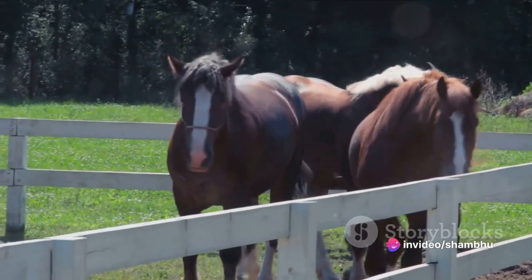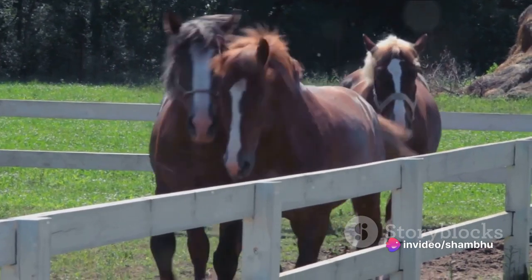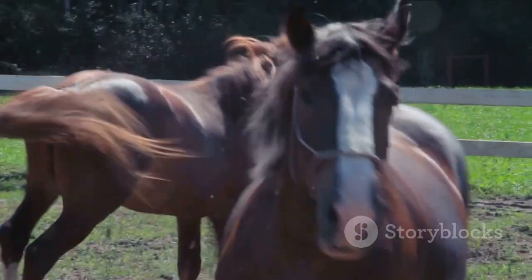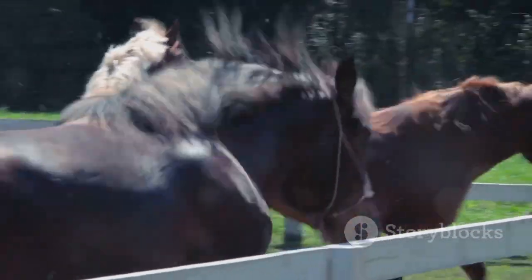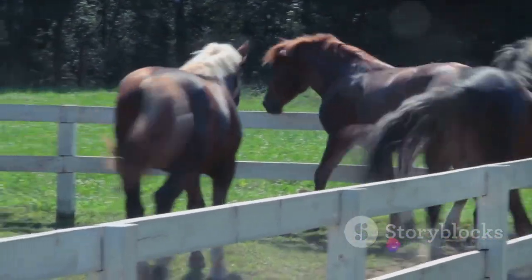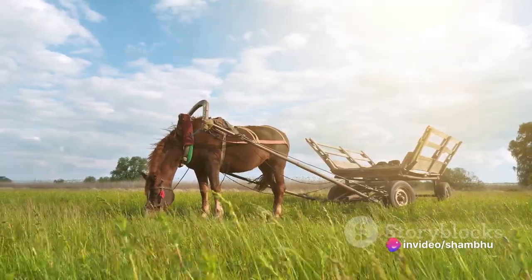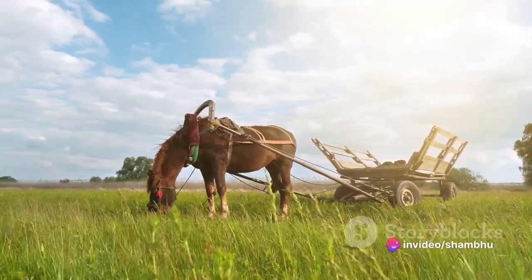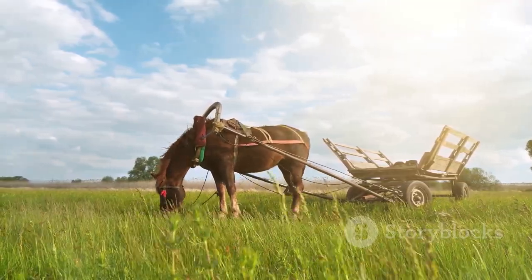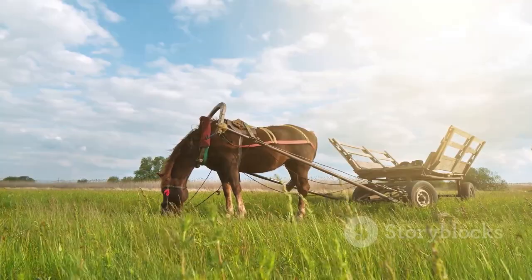Moving on, we have the Thoroughbred. Originating from England, Thoroughbreds are best known for their use in horse racing. These horses are high-spirited and exceptionally speedy. Their lean bodies, long legs and muscular build allow them to cover long distances at a fast pace. However, their talents aren't limited to the racetrack — Thoroughbreds also participate in show jumping, dressage and eventing, demonstrating their versatility.